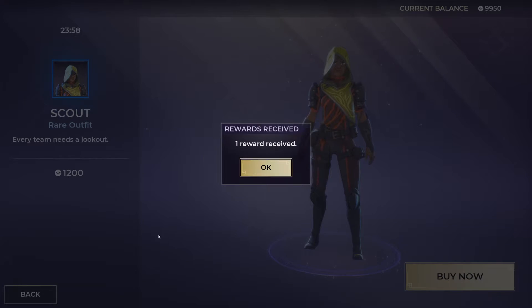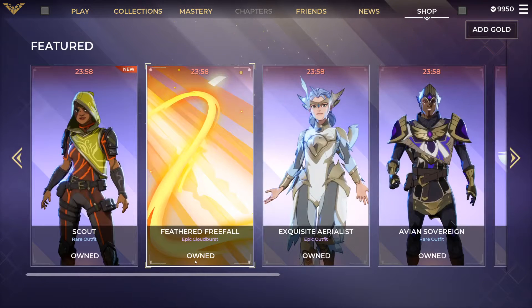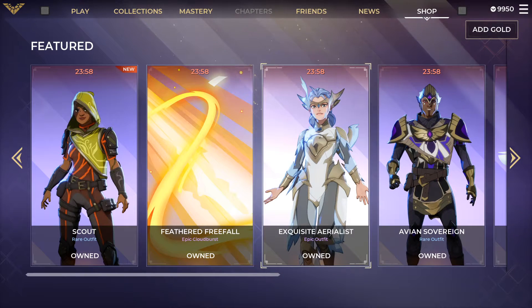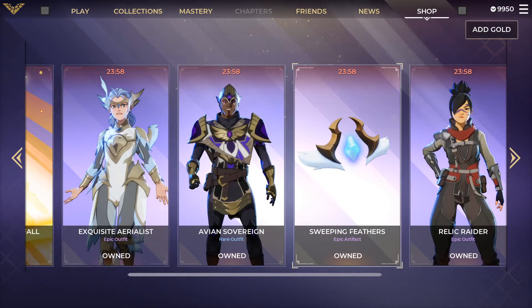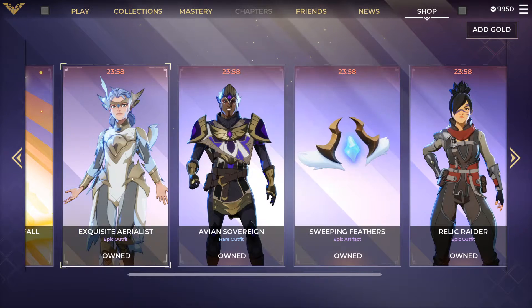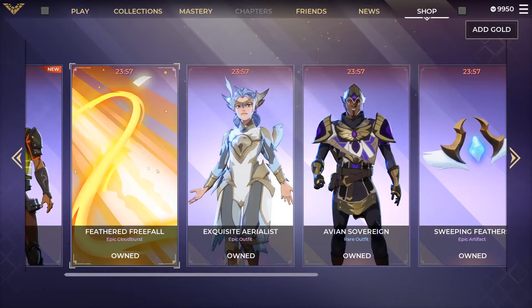For 1200, then we have the Feathered Free Fall epic Cloudburst. This has already been in the shop — the Exquisite Aerialist, this is probably like the third or fourth time this is in the shop, along with the Avian Sovereign and the Sweeping Feathers, all part of the same collection. The Feather Fall rune looks like it might actually be part of it as well.